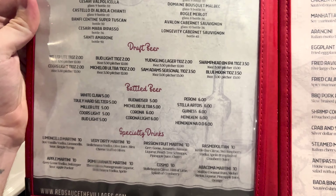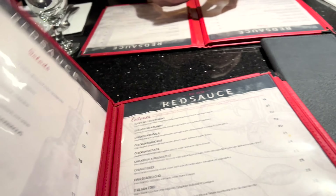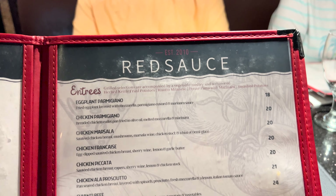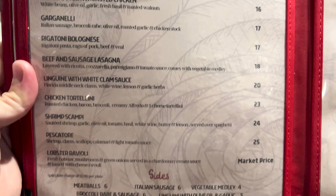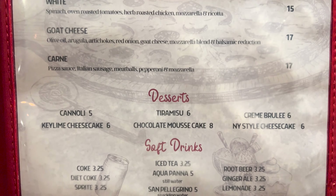Here is the menu. It's a large menu, so let's see what we can do here. Here's the wine and beer, specialty drinks, appetizers, salads, entrees, pasta, pizza, desserts, soft drinks. I think that's it, but wow, that's like a six-page menu.